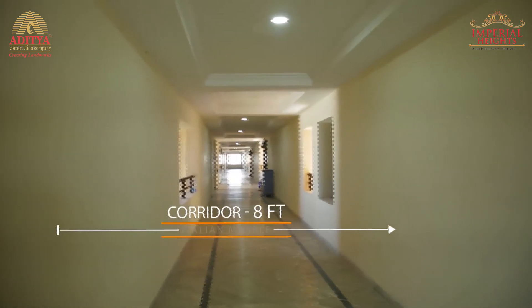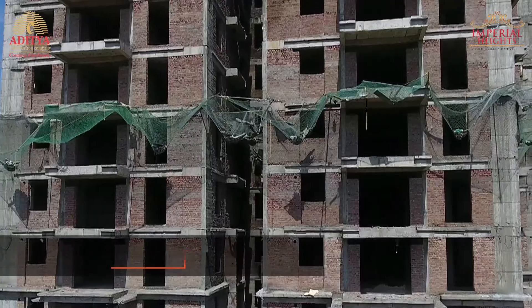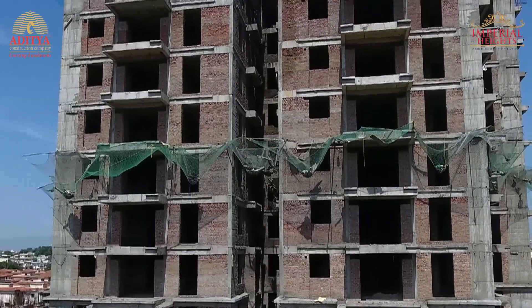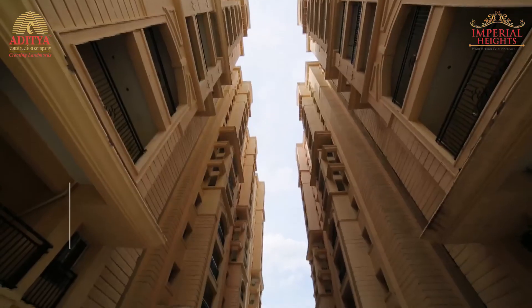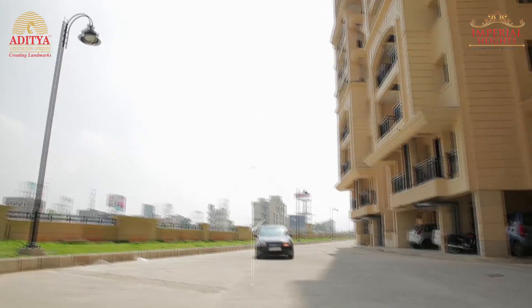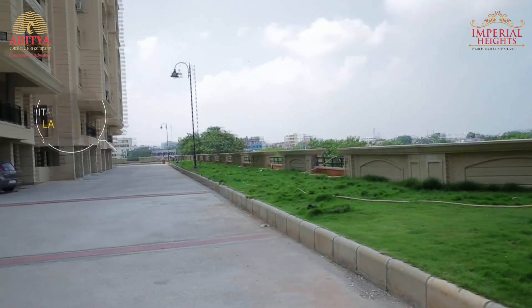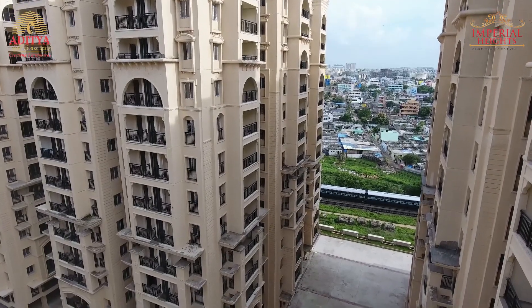There is an 8-feet corridor and a 10-feet gap between any two flats. All flats have been constructed using the best quality red bricks. Every tower has a spacious lounge area to greet your guests. The distance between any two towers is 53 feet, with a 21-feet driveway. All four sides of each tower are evenly elevated.